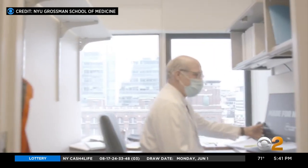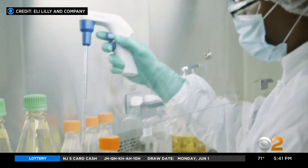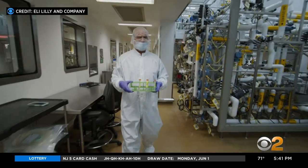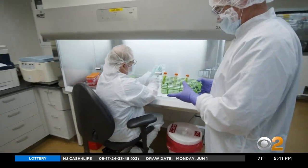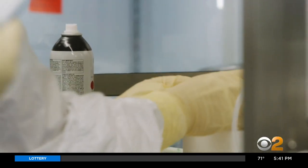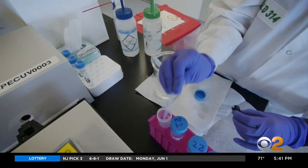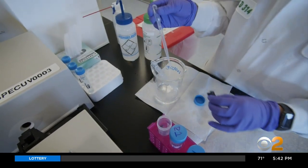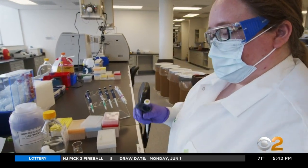Now, the NYU Grossman School of Medicine and pharma giant Eli Lilly have circumvented those drawbacks. Using donor convalescent plasma, Lilly identified and cloned the gene that codes for a powerful antibody inhibitor of SARS-CoV-2. In the lab, that gene has been used to manufacture large quantities of the purified antibody that attaches to the spike the coronavirus uses to infect human cells.